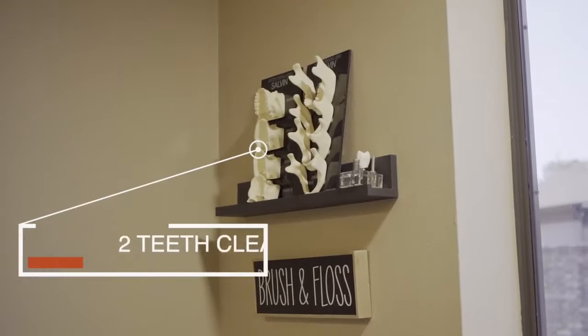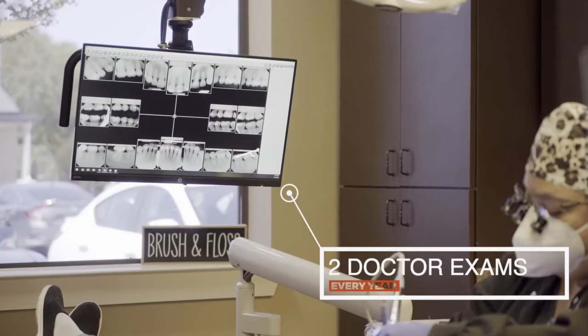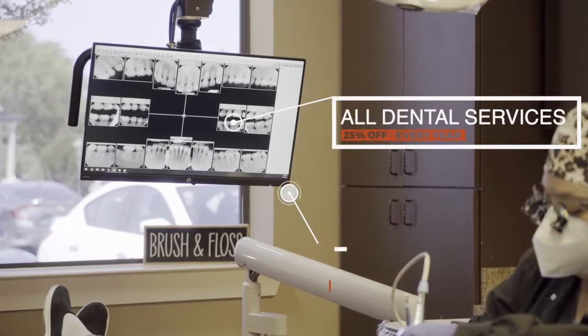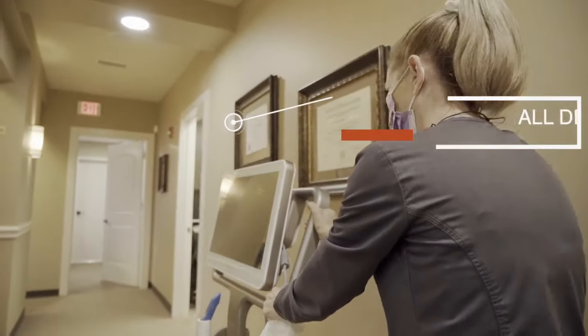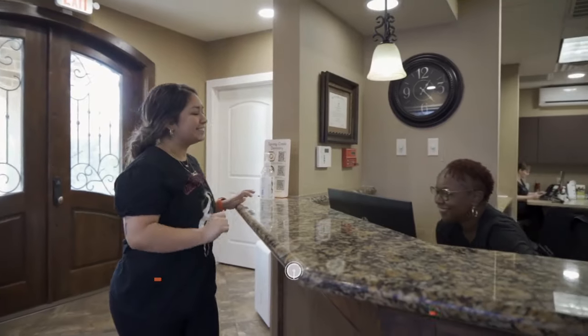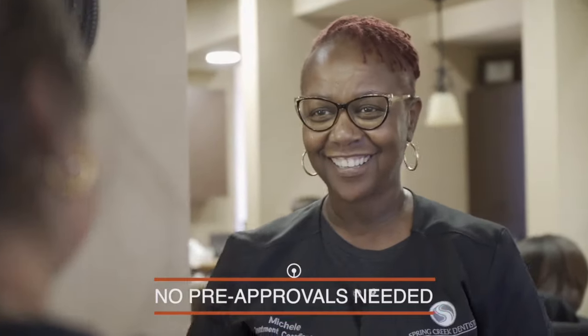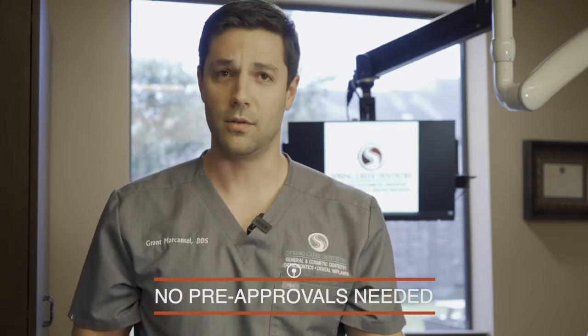The dental plan includes two healthy teeth cleanings every year, two doctor's exams every year, and 25% off on those dental services. What's also great about QDP is that there are no pre-approvals needed. You get 25% off what we diagnose and what we plan on doing with you in your ideal treatment.